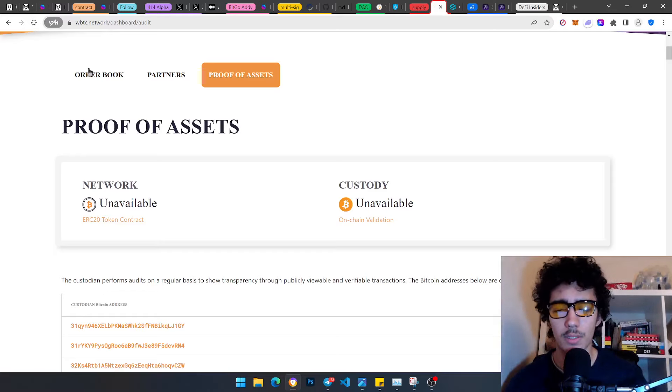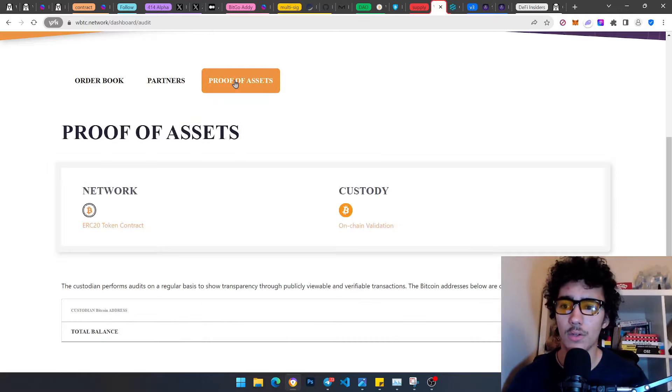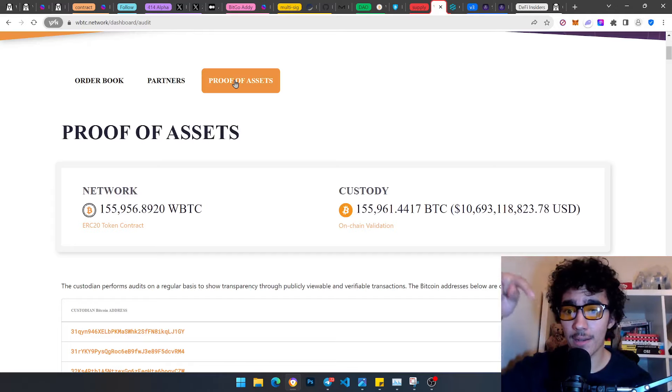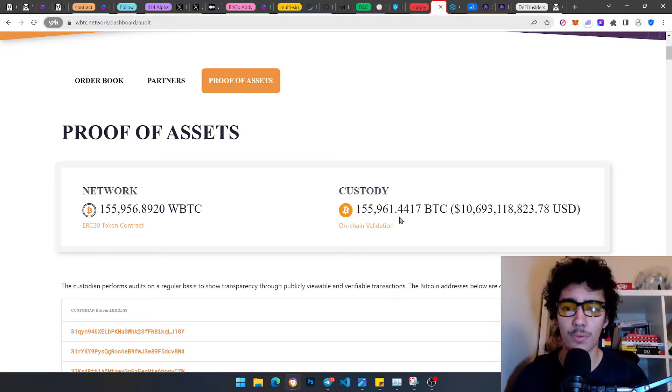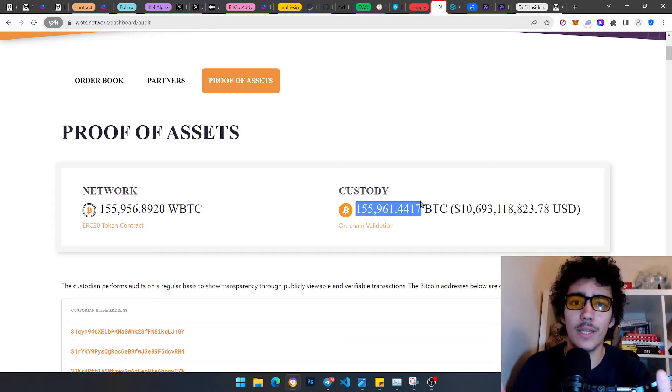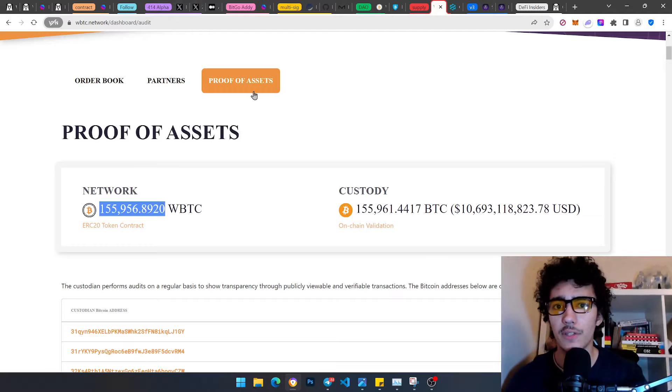If someone sends actual Bitcoin to a certain wallet — depending on the order book from exchanges — there will be an approval to mint an actual wBTC, to keep it balanced in a true one-to-one ratio and maintain the real price of Bitcoin within parity. You don't want people minting wBTC out of balance — that would cause price instability and allow people to drain liquidity. So it has to track real BTC received, and then mint or burn accordingly.